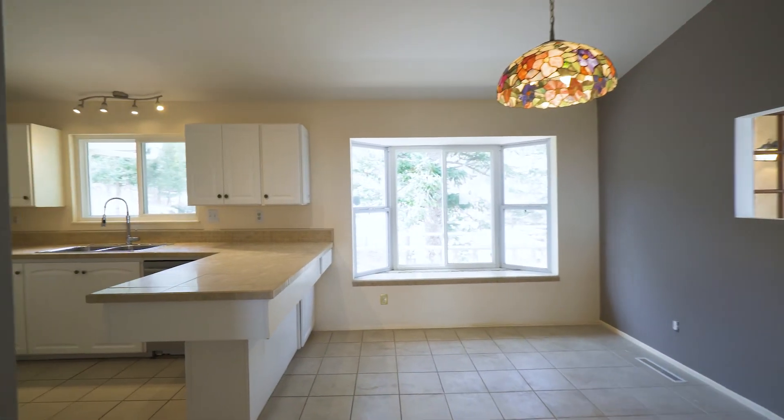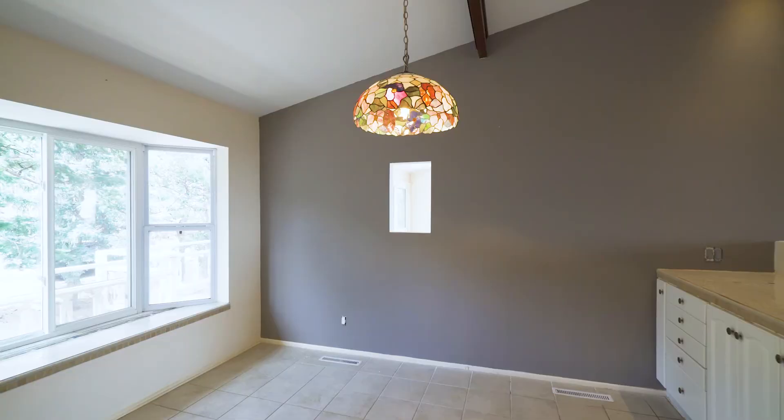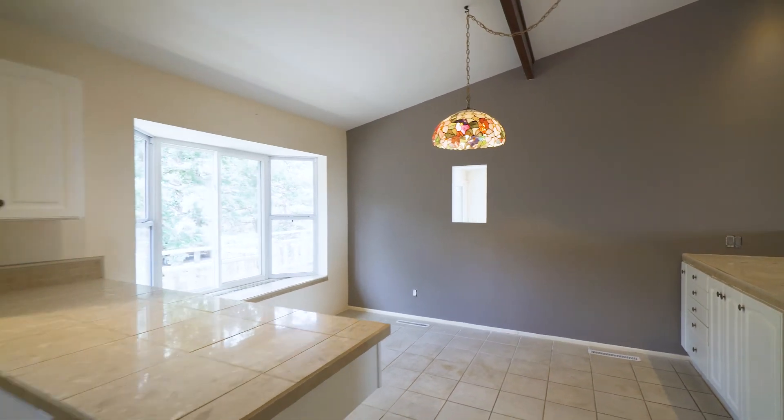The eat-in kitchen has vaulted ceilings, double ovens, lots of cabinets and countertop space, and a walkout to the front deck.